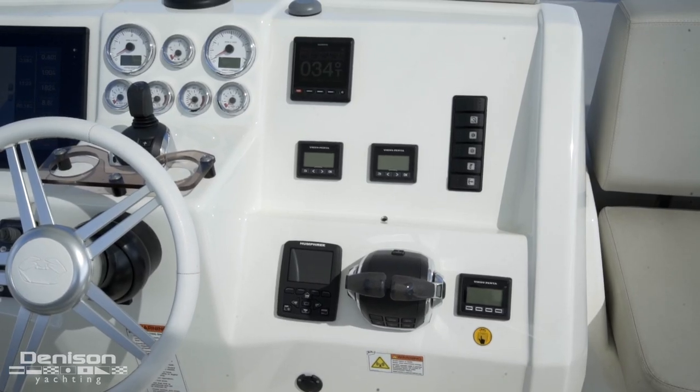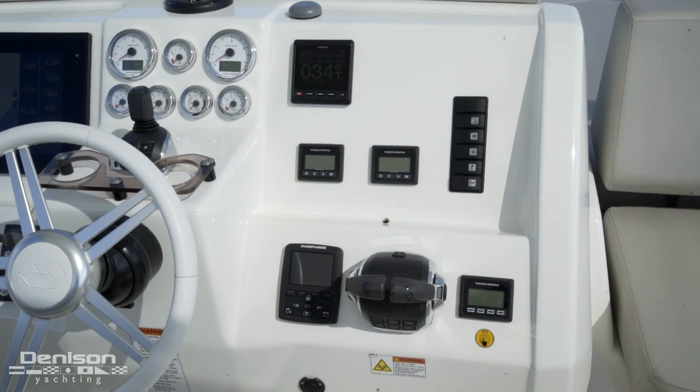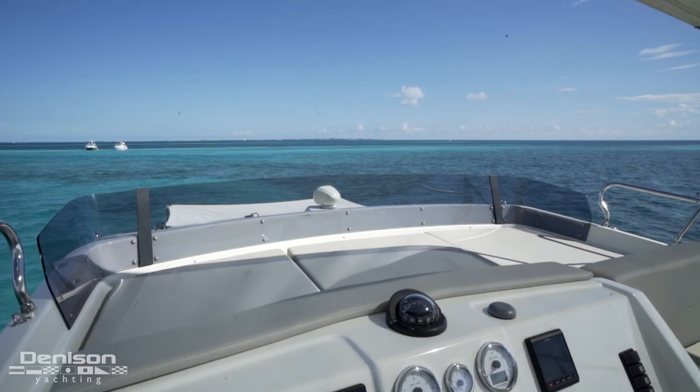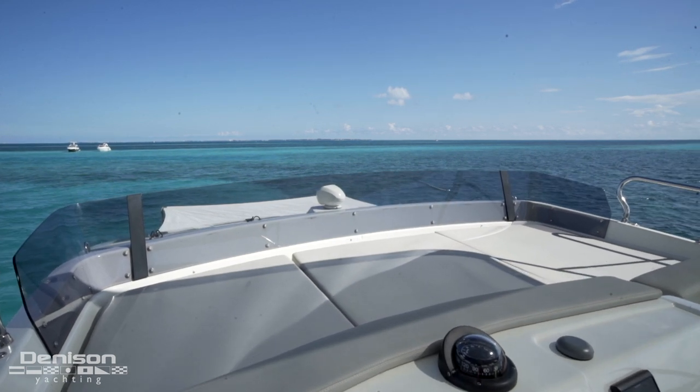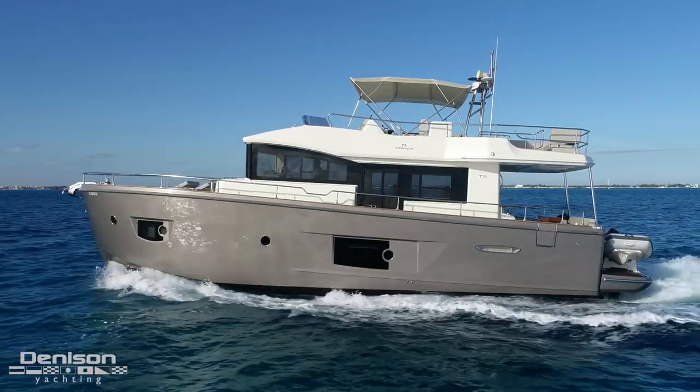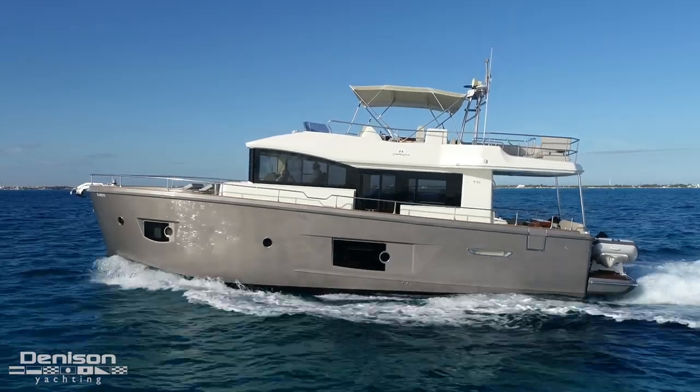To starboard are your Volvo engine displays, throttles and trim tap controls. Rounding out the flybridge is an excellent lounging space just forward of the helm. This boat is also great loop-ready thanks to her convertible mast, reducing her air draft below 17 and a half feet.